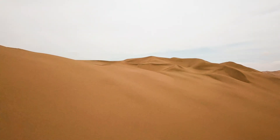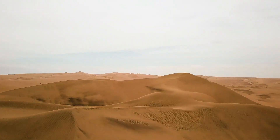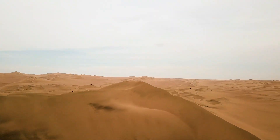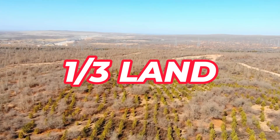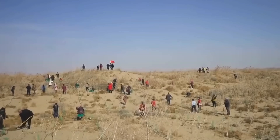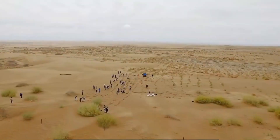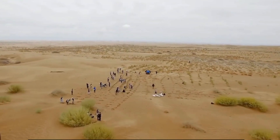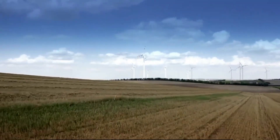Desertification is a significant environmental crisis exacerbated by human activities, leading to the expansion of deserts at an alarming rate. Currently, around one-third of the world's land has been converted into desert, creating profound challenges for human survival and development. This phenomenon acts like a silent predator, consuming valuable land and threatening food and water supplies while disturbing the ecological balance of the planet.